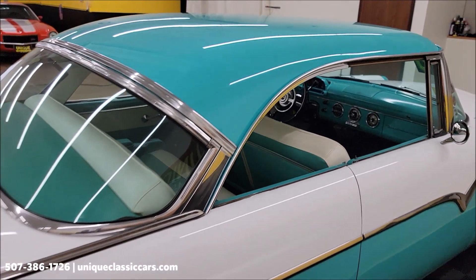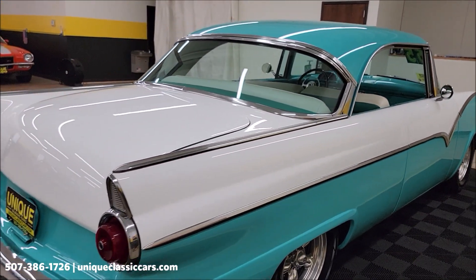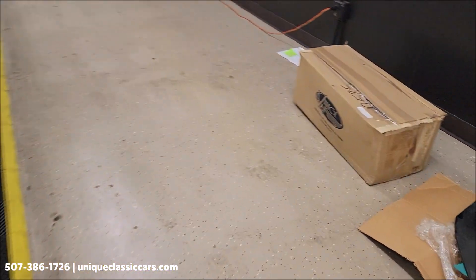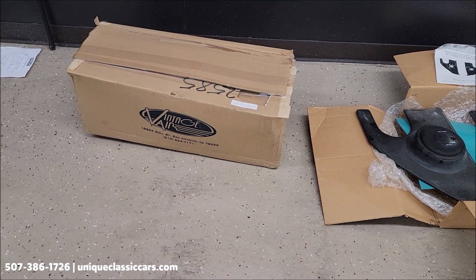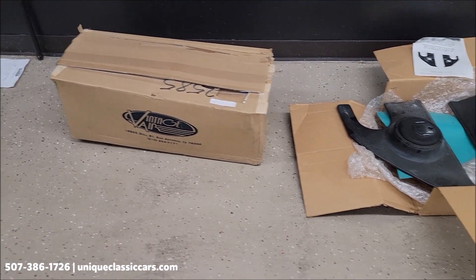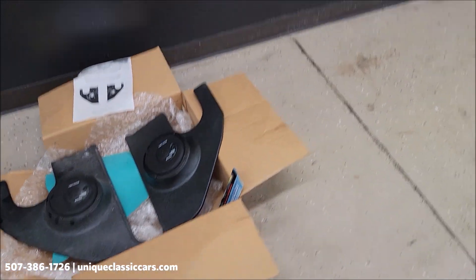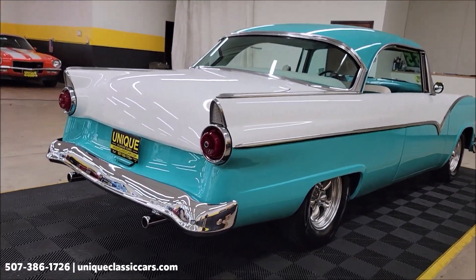We'll check out the interior a little bit closer. In the trunk will be the box for the vintage AC system. The compressor is on there along with other components needed — all in that box. There are also a couple of kick panels with speakers that will go back in the trunk, included in the purchase price. We do consider trades.